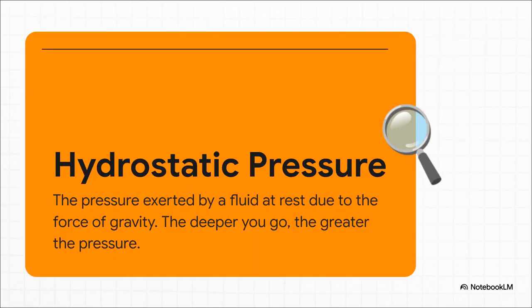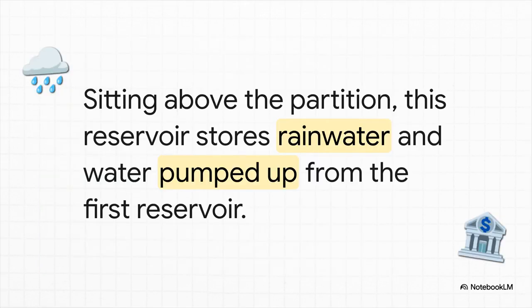That upward force is called hydrostatic pressure. You know that feeling when you dive to the bottom of a deep pool and your ears start to hurt? That's hydrostatic pressure. This partition has to withstand that same kind of force on a massive scale from both directions — it's a serious structural engineering challenge. So once that super-strong partition is in place, you've basically created a new floor, and on top of that floor, you build the second reservoir.